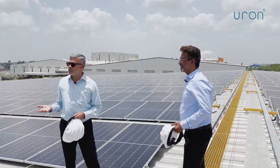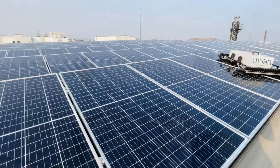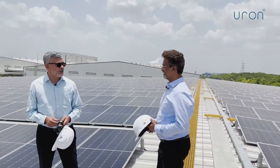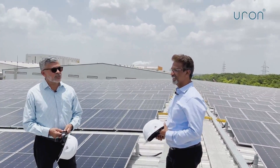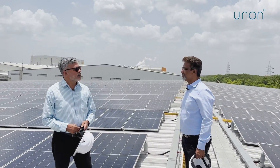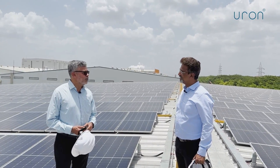Similarly, I am seeing for the first time rooftop panels being cleaned with robotic cleaning. That's also something new, which you are doing for many of your rooftop plants. Because till now, I had been telling everyone that yes, robotic cleaning is available, but not for rooftop. So now I will correct myself.